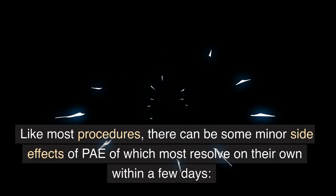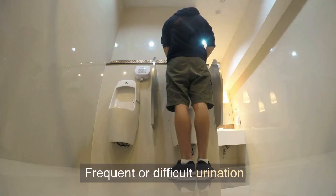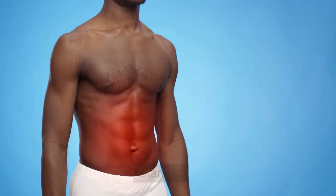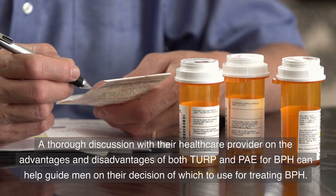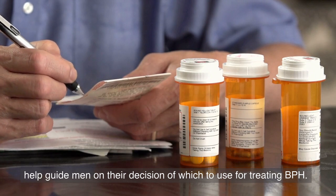Like most procedures, there can be some minor side effects of PAE, of which most resolve on their own within a few days. These include frequent or difficult urination, pelvic pain, blood in the urine and or stool, and diarrhea. Men with BPH deserve good quality health care. A thorough discussion with their health care provider on the advantages and disadvantages of both TURP and PAE can help guide men on their decision of which to use for treating BPH.